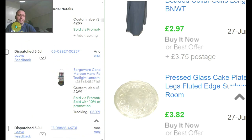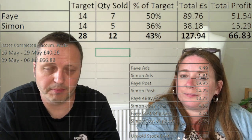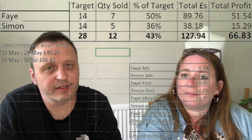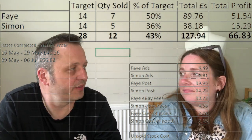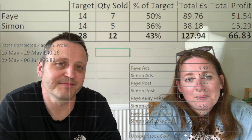Little kilo sale update: we spent 43p per item. Total profit is £66.83. Faye sold seven things, I sold five. She made a profit of £51, I made £15. Profit's profit — it doesn't take long for Faye to list; she's got it down to a T. It's just a nice little trip with no regrets.